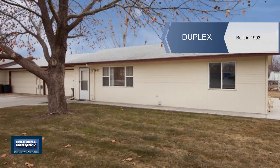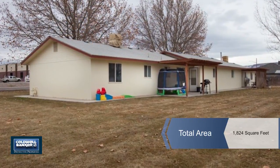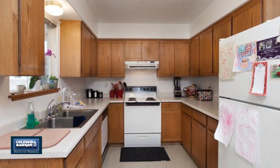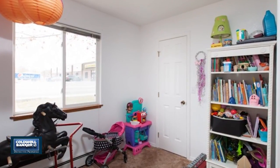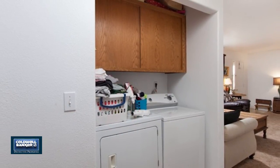If you're looking for a great income or investment property with an excellent rental history, consider this well taken care of duplex in Fruita. Live in one side and rent the other. This home sits on a large lot and the property has been pre-inspected. Boilers in both units have been replaced two to three years ago, and the water heater was replaced in unit 607 two to three years ago.